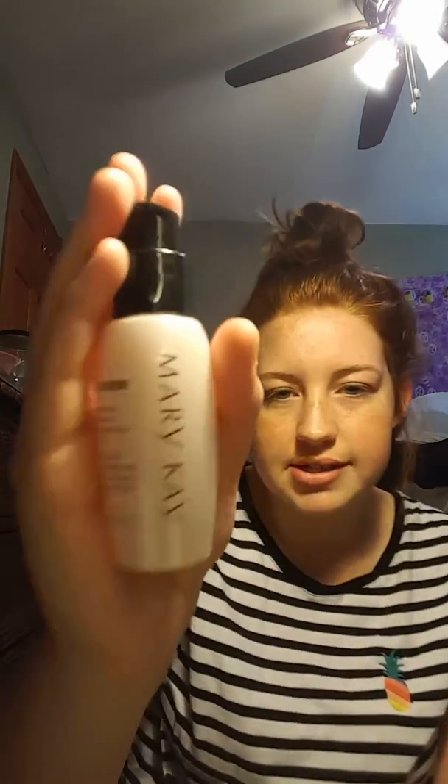Moving on to skincare — things that you should probably wear every day. This is the TimeWise by Mary Kay Daytime Solution Sunscreen. I love this stuff; it makes my skin feel really smooth and shiny and looks really healthy and clean. And then I also use the Mary Kay CC Cream Sunscreen before I do my makeup, because it's like this creamy foam thing. It's in my shade — Very Light — because I'm like the whitest person out there.